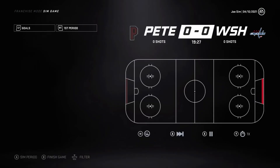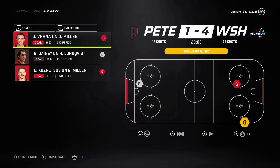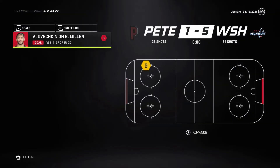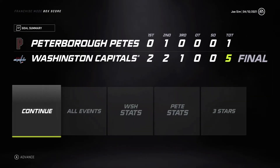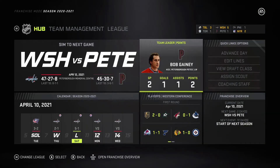Game 2 against the Capitals — they're up 2-0 after the first on goals from Ovechkin and Backstrom. They go up 4-1 with Kuznetsov and Vrana adding goals, their top players playing big. They take Game 2, tying the series at 1-1.